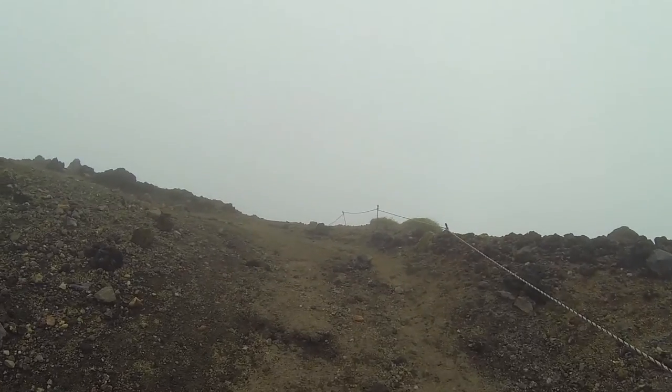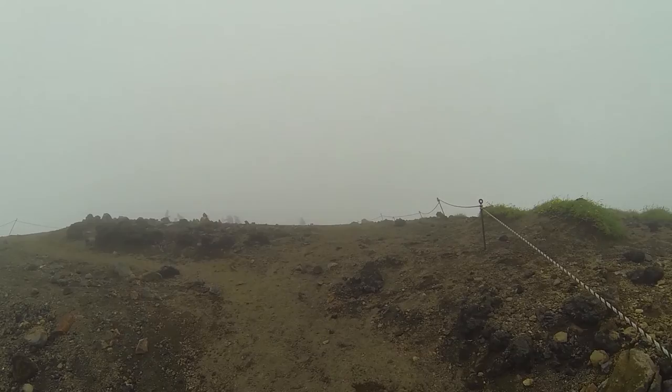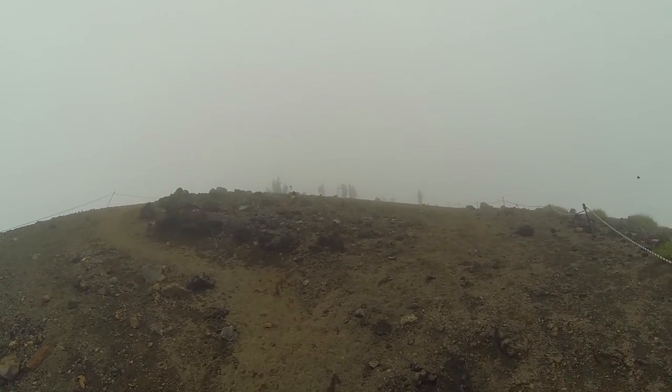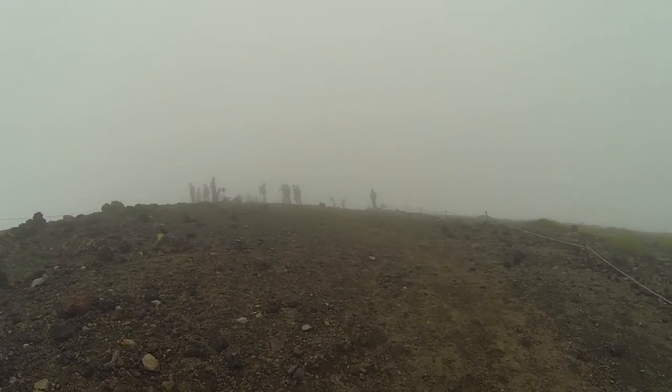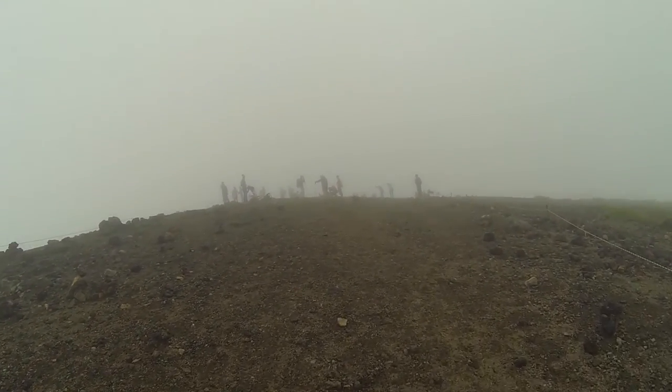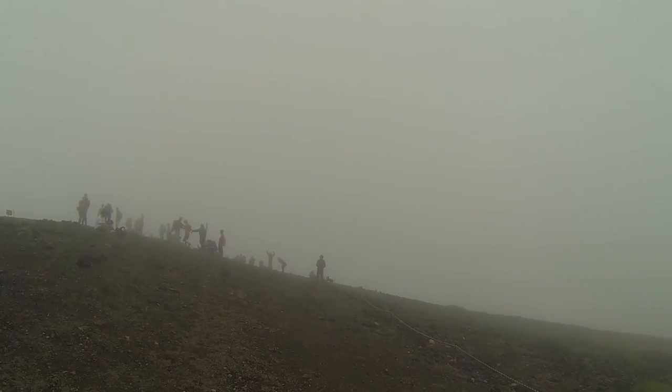Just about at the top right now. Let's see if we can see anything. Beautiful clouds. Top of Hokkaido.